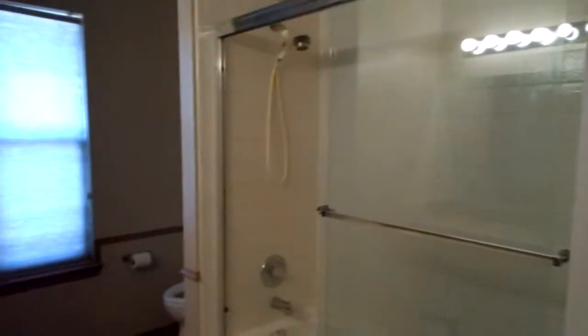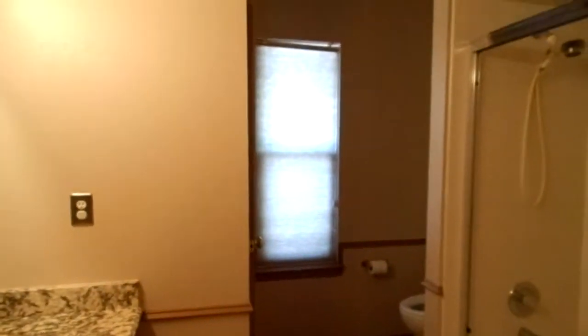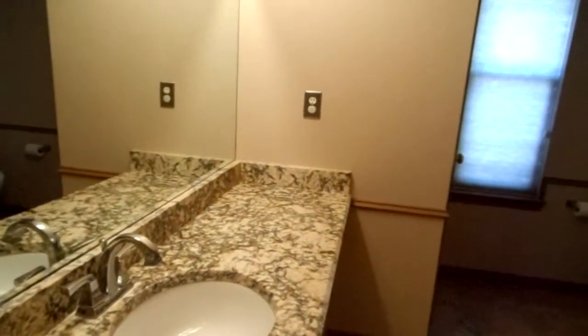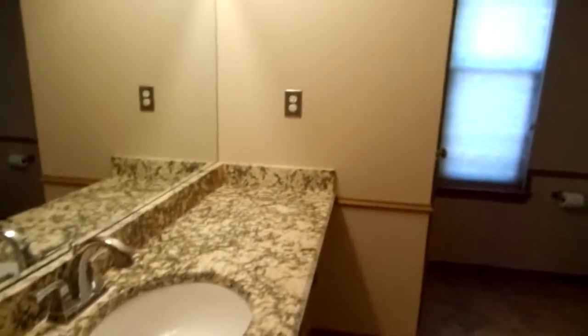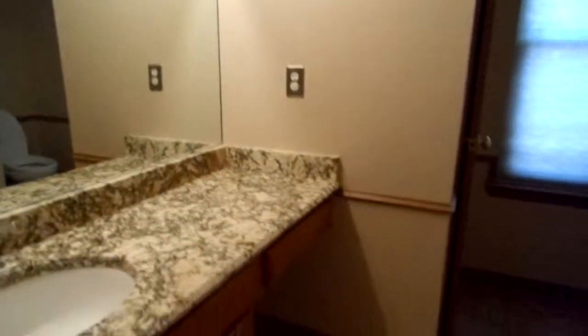The master bath has a tub-shower combination, a commode area, and a beautiful marble surround on the sink and the vanity.